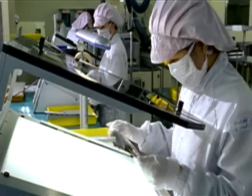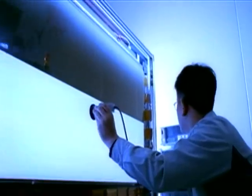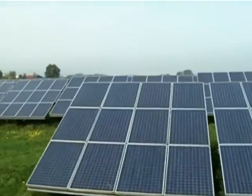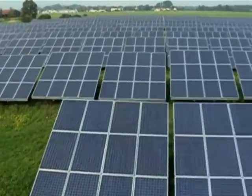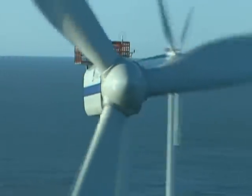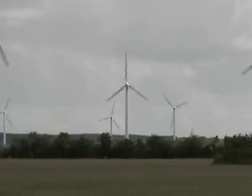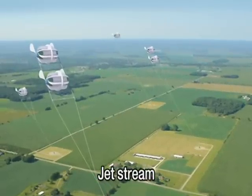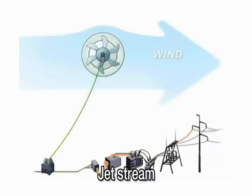New technology development and an expanded use of intelligent products will create new jobs and contribute to economic growth. In the future city powered by the smart grid, a wider range of new technologies will be applied that utilize renewable energy sources, with the development of technologies including wind power generation using jet streams in the stratosphere at an altitude of 11 kilometers.